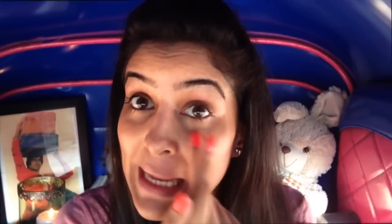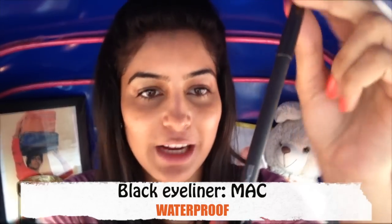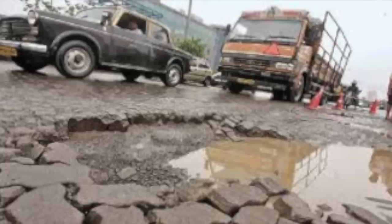Then I start with a very simple eyeliner by MAC — just a normal black waterproof eyeliner. You put it underneath your eye, and you should be especially careful not to poke into your eyes during a bumpy ride, because the streets might have some potholes.